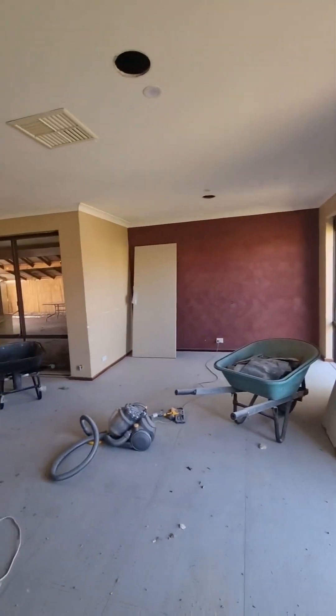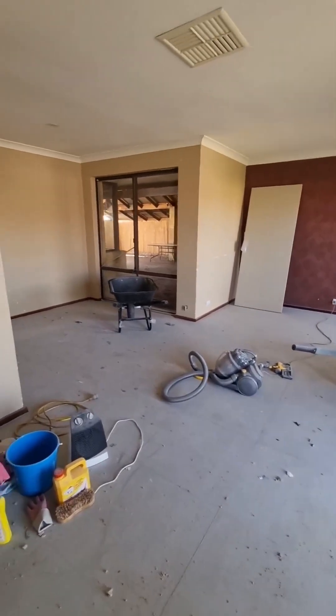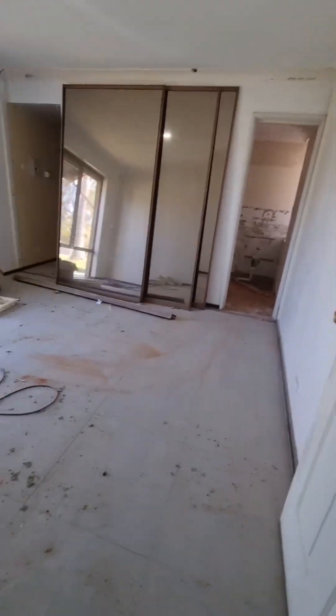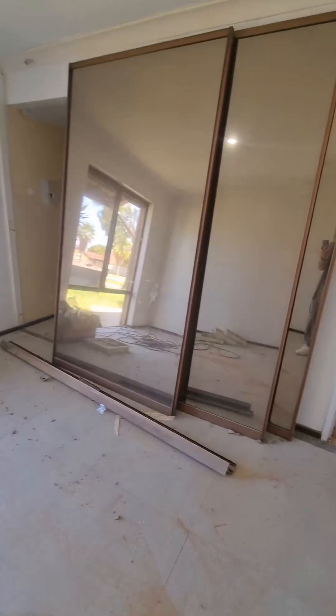We've got roller shutters on the front, which is always good in this area. We've got these tiles here which we've chosen not to rip up — we may keep them and we may carpet over them, we're not really sure yet.